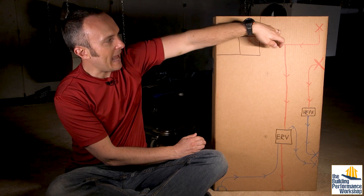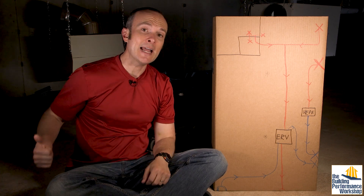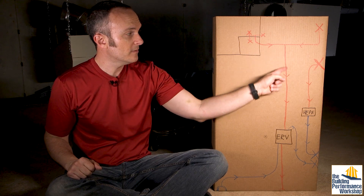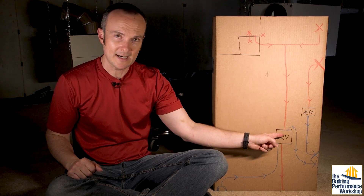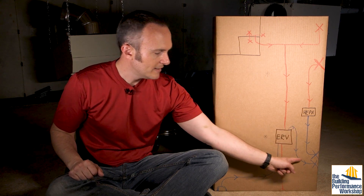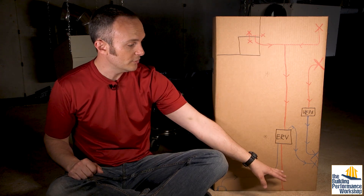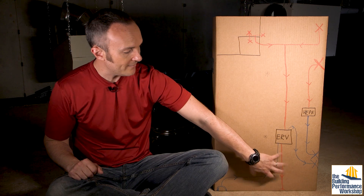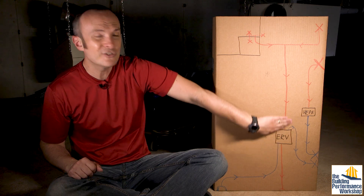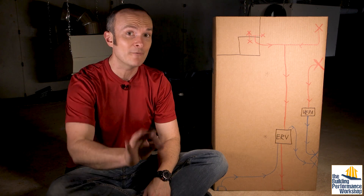Inside of this box there is a heat exchanger — basically called an energy recovery core — that's going to transfer a lot of the temperature and humidity aspects of those two streams of air. We'll have two insulated duct lengths that go to outside and two that are uninsulated going into the space. Over here we have a HEPA filtration unit also from Phantek. This one blows 240 CFM; the ERV blows 150 CFM. This is called the SER 150.